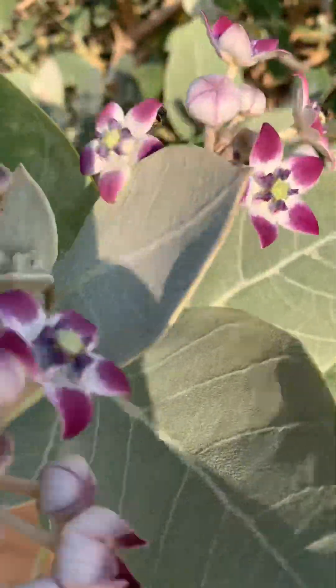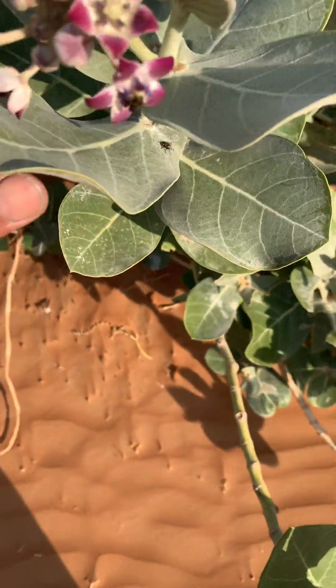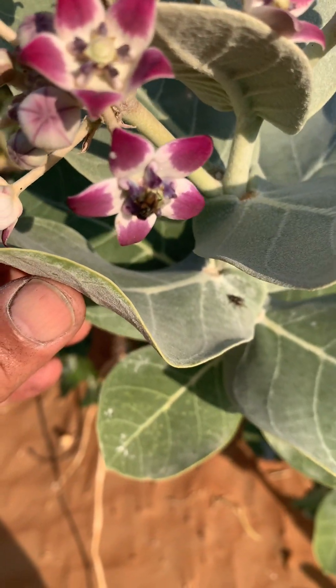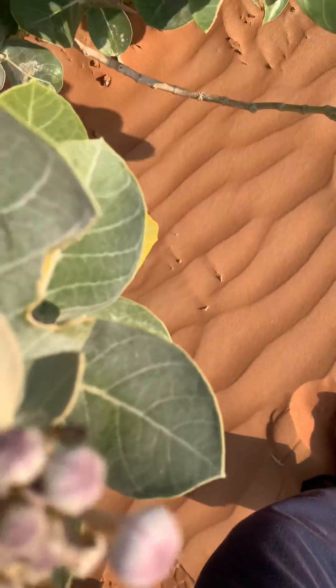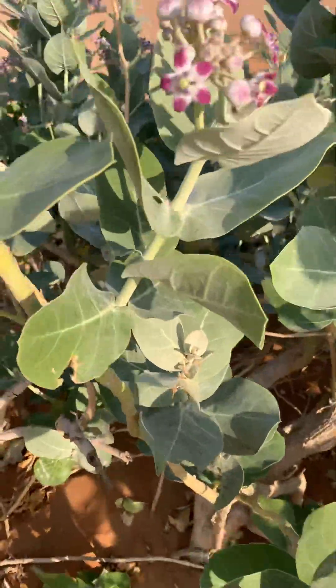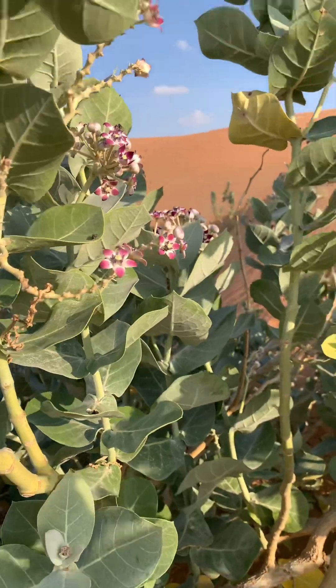I have seen gazelles — they eat the flowers, the leaves. I have seen many types of wasps, and flies, and beetles, and honey bees. They eat the nectar; the nectar is very sweet. Some people in Rajasthan, India — the Raika people — they drink camel milk in the leaf of the Calotropis.